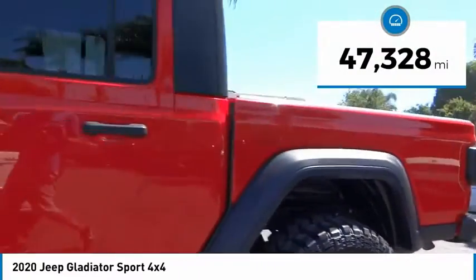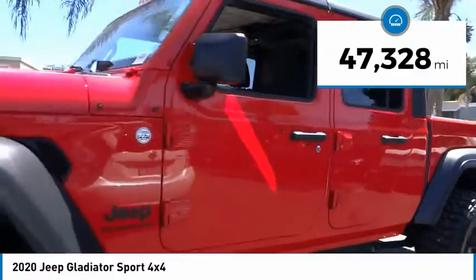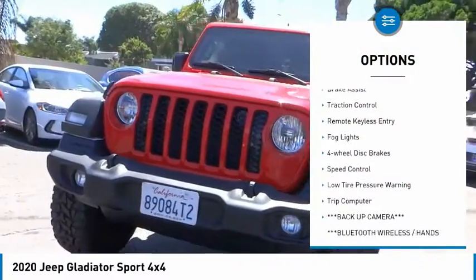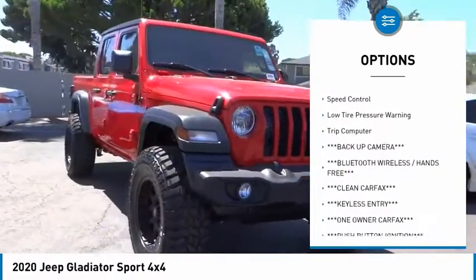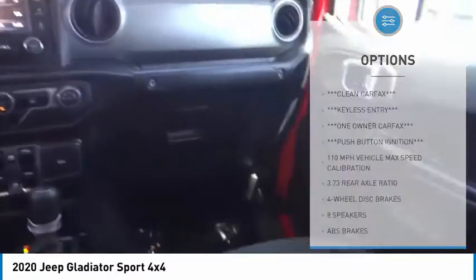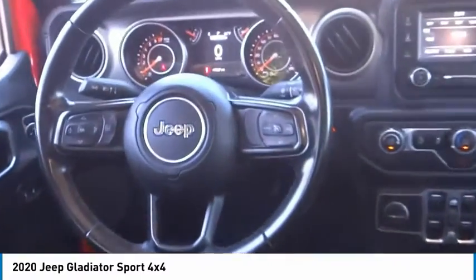This vehicle has less than 50,000 miles. Here are some of this vehicle's great options: power-heated outside mirrors, electronic stability control, brake assist, traction control, remote keyless entry, fog lights, four-wheel disc brakes, speed control, low tire pressure warning, and trip computer.